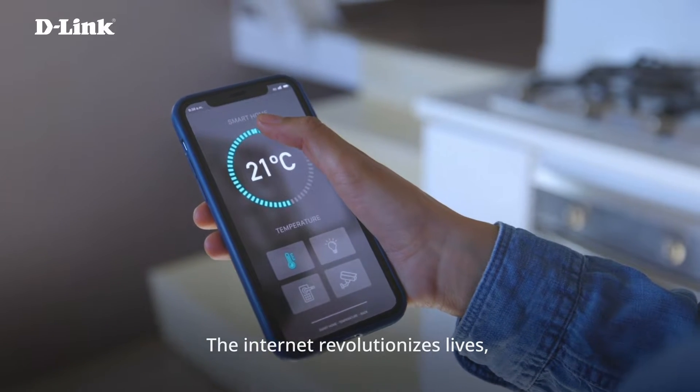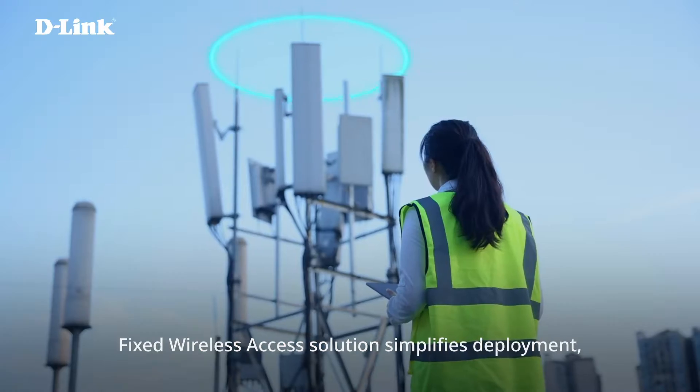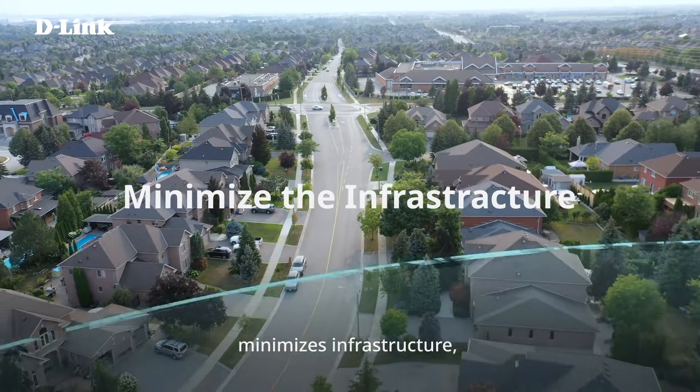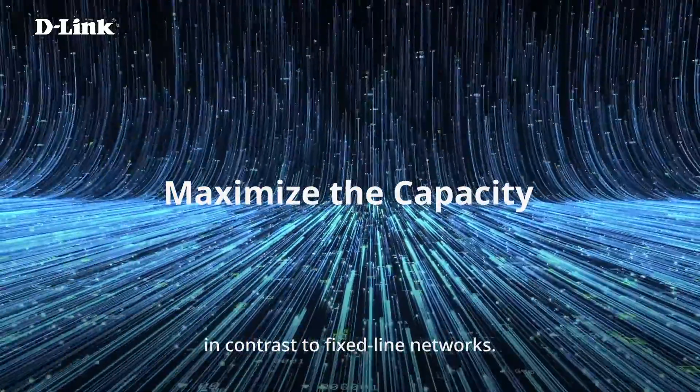The Internet revolutionizes lives, offering convenience, work opportunities, and seamless connections with loved ones. Fixed Wireless Access Solution simplifies deployment, minimizes infrastructure, and delivers broadband transmission comparable to fiber, in contrast to fixed-line networks.